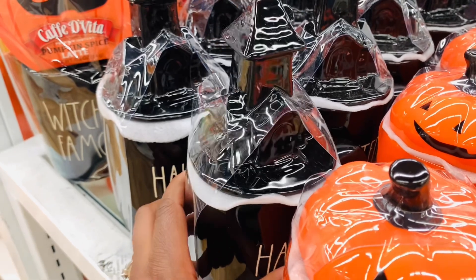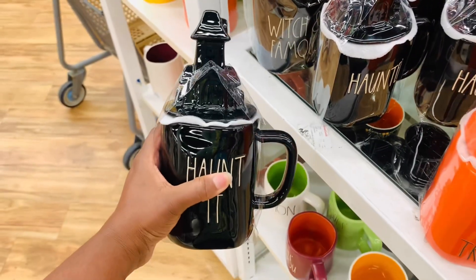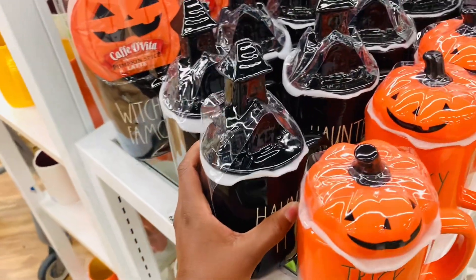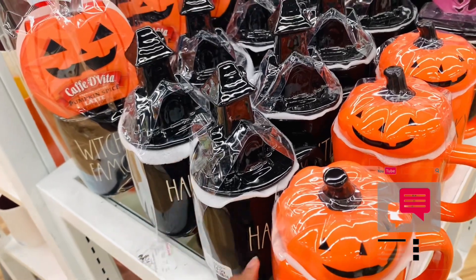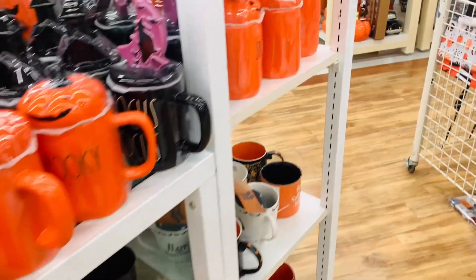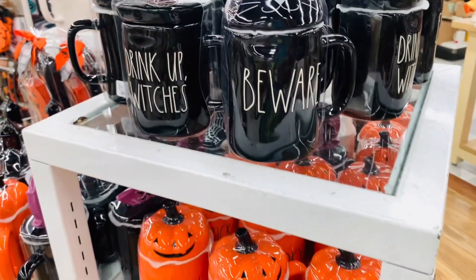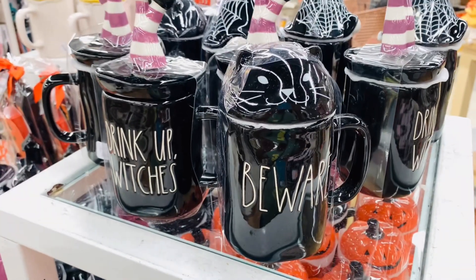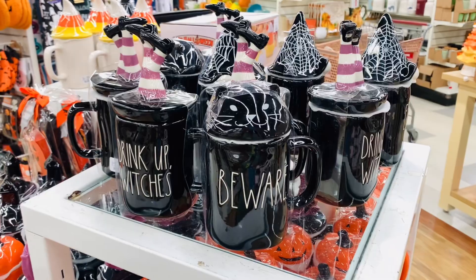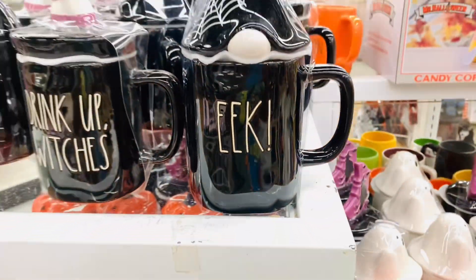Have you guys picked up any mugs this week? If you have, comment down below and let me know which ones you got, or if you're still in search of one let me know what you're looking for. I'm not in search of anything specific at the moment, but y'all know how easily that can change for me. For those of you doing a black cat theme, I hope you're finding some stuff in stores — I feel like there's so much right now.